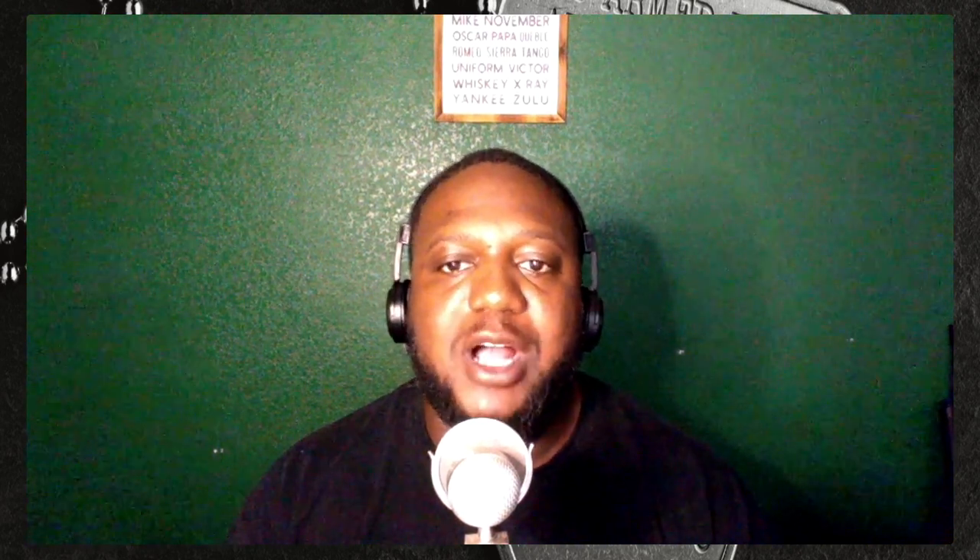But before we get into that, please like, share, subscribe, and hit the notification bell. You can find more content for Vet Talk on YouTube, Twitter, LinkedIn, and Reddit. And to all veterans who would love to share your story or resource for veterans, and non-veterans who would love to share your resource for veterans, please feel free to contact me ASAP so we can schedule a meeting.